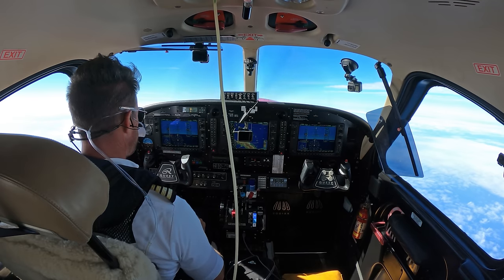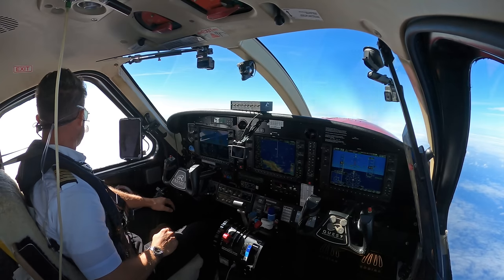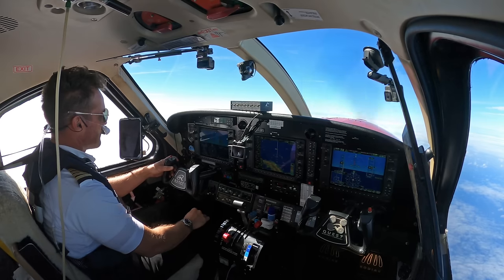It's about ready to pass 15,000, just about up there now. Papa Tango Echo, contact Moresby radar 119 decimal 3. 119.3, Papa Tango Echo. Moresby radar, Papa 2 November Tango Echo, passing 15,200, on climb 18,000.